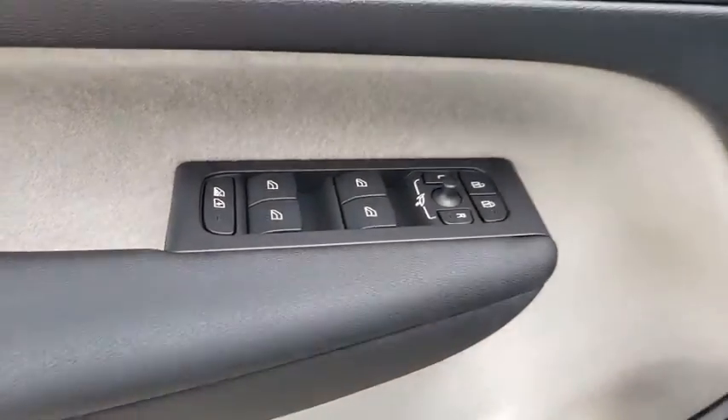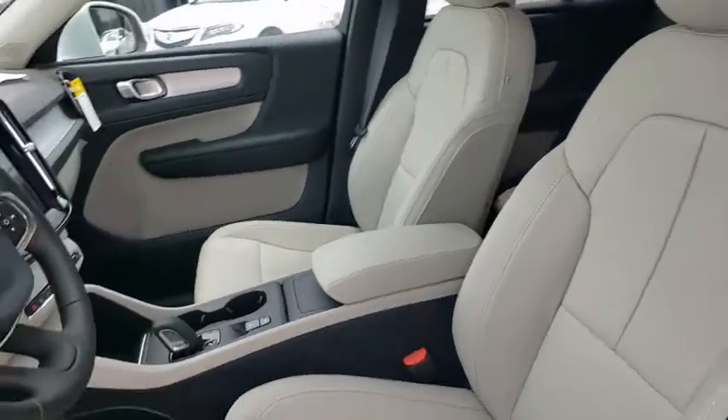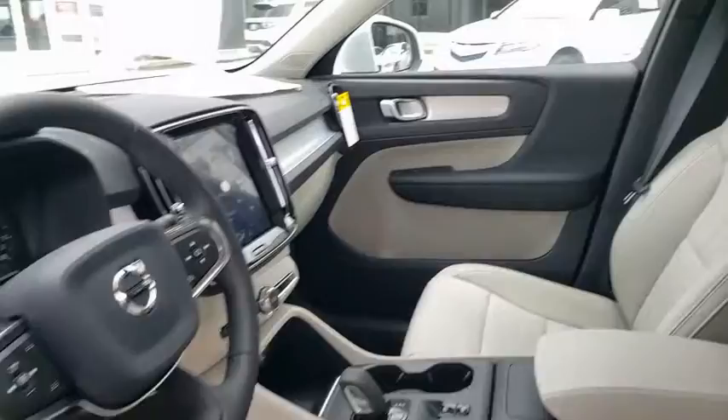Tachometer, panic alarm, remote keyless entry, brake assist, power driver's seat, rear window wiper, driver vanity mirror. Come see the car for yourself.